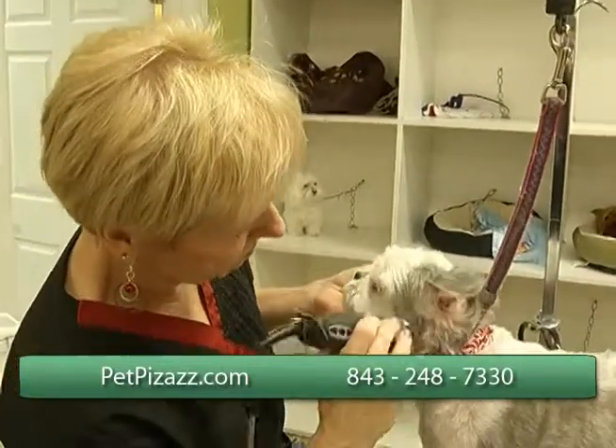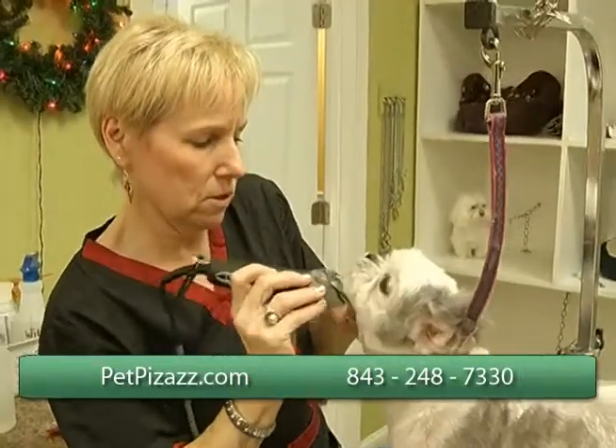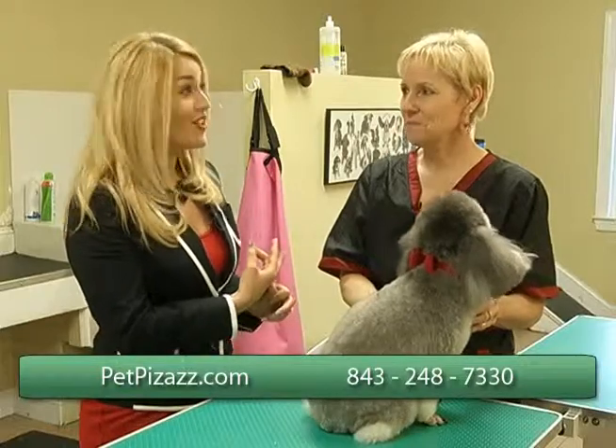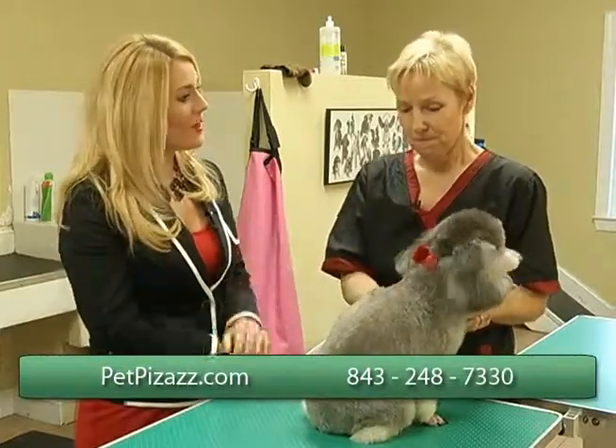That's wonderful. When you're grooming your own dog there really is a method to it — it's not something you just want to go at blindly. So it's great to have a guideline from you, and also not waste money on things you don't need at the pet store. You can narrow that list down. This is a great program.